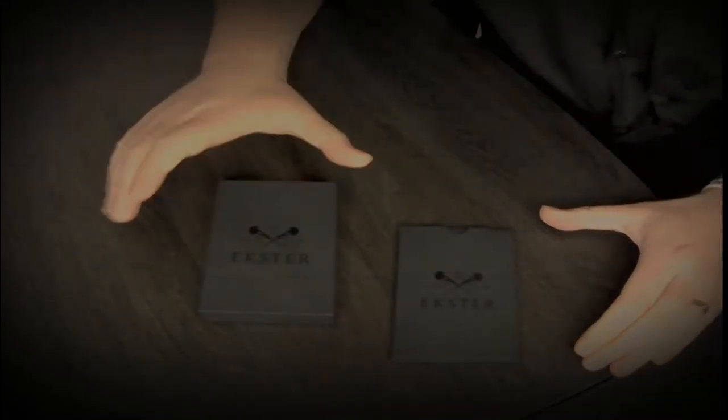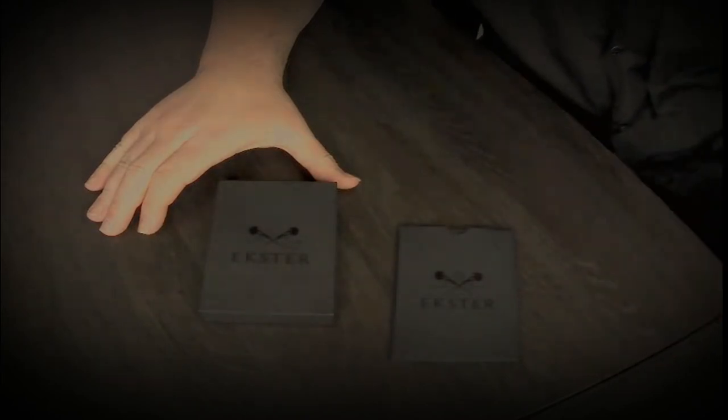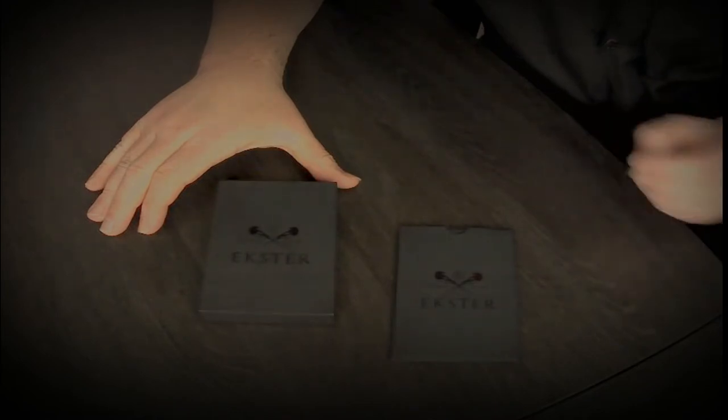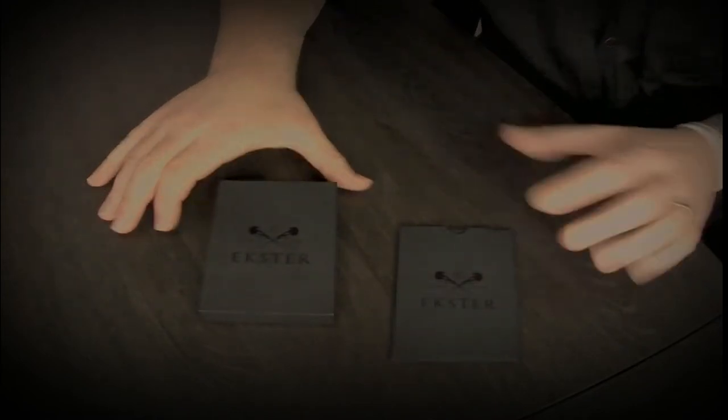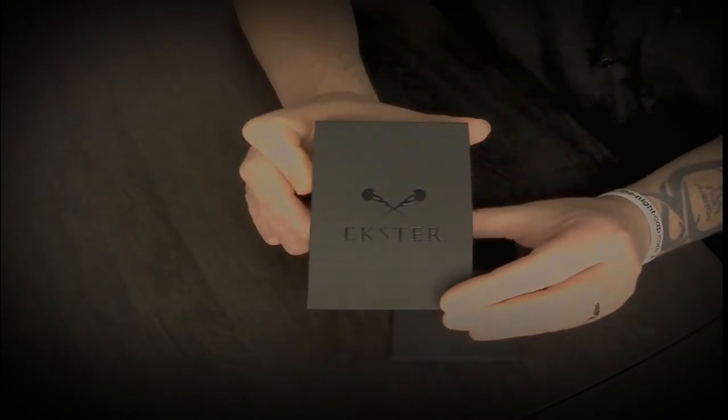G'day everybody, it is the captain here again. Big thank you to our great friends at Exeter for sending over their signature product, the Parliament wallet. This is a beautiful smart wallet — that's the best way to describe it. Let's have a look at the box first: beautiful branding with the logo and the excellent name. Let's open it up and have a bit of a gander.